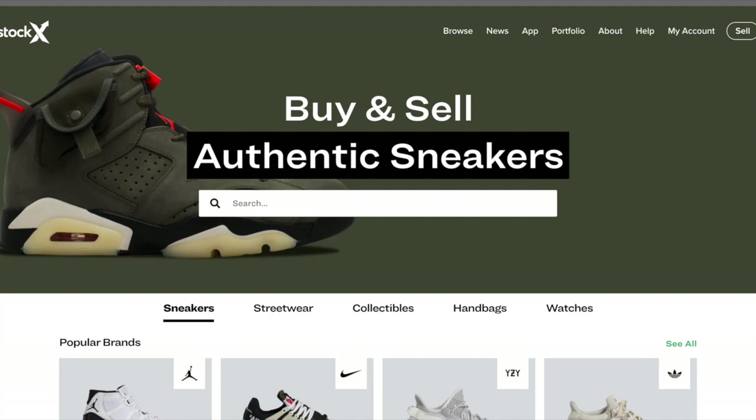StockX isn't always the best option to sell your sneakers. There are other options, mainly because StockX takes a pretty steep cut — because they are well-known and liable, they can have that leverage over other companies. So let's get into it.